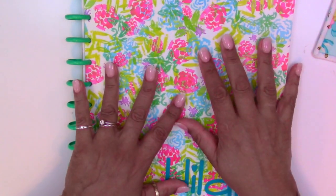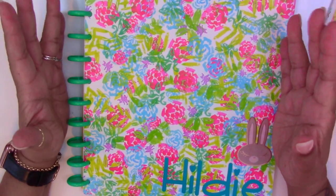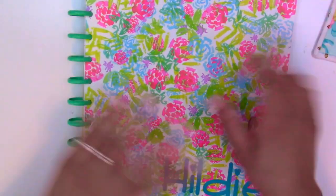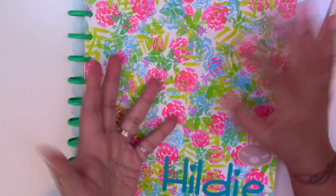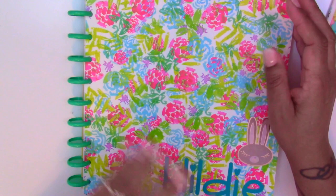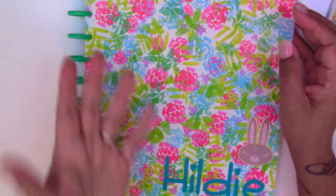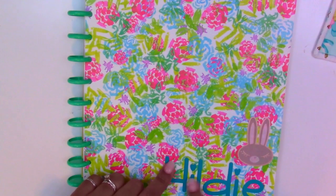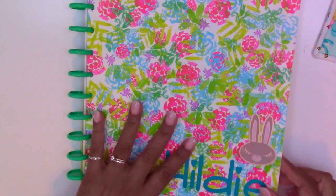Another thing you can use is buy a Happy Planner — the biggest size — take out all the insides, and then maybe use the month pages for deadlines or word counts. Then use notebook paper in it and make your own, and that might be a less expensive alternative. And my husband made me this little vinyl lettering with my name on here to match.